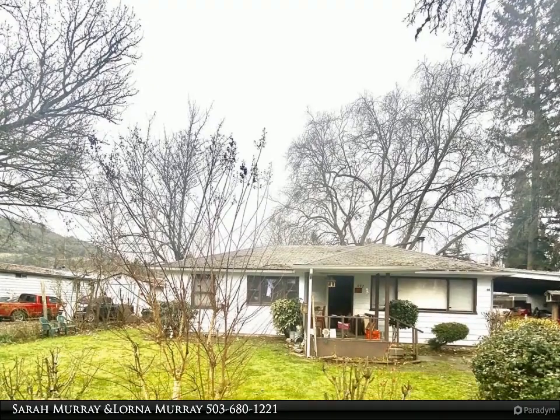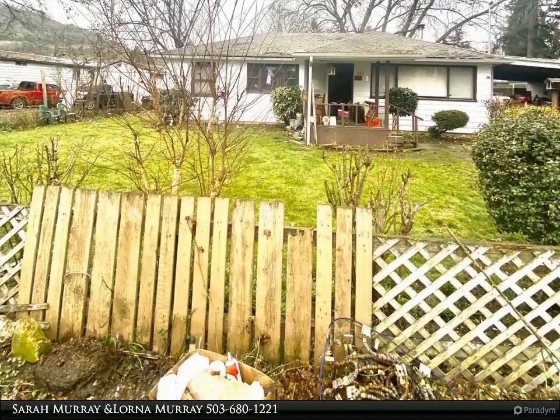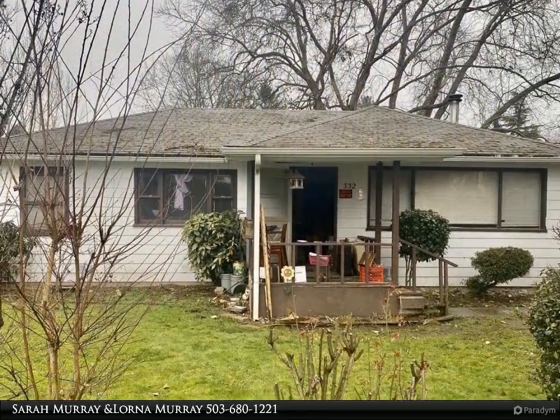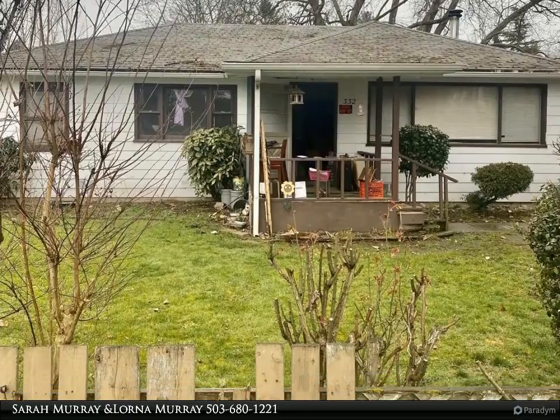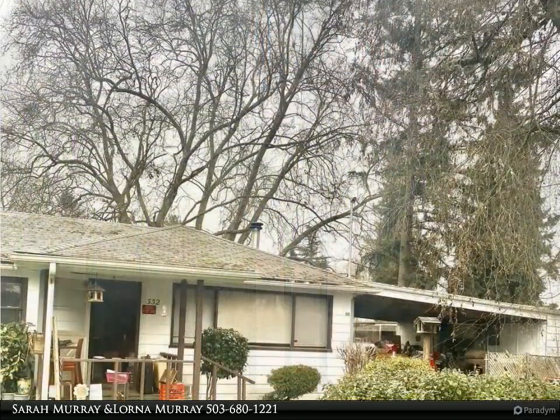This RE/MAX Equity Group property video is presented by Sarah Murray and Lorna Murray. Affordable opportunity here to add your touch and make this shine. Great bones with almost 1,200 square feet and three bedrooms.